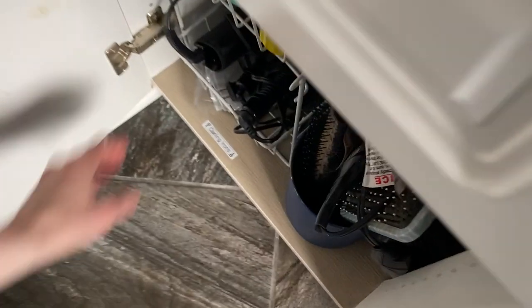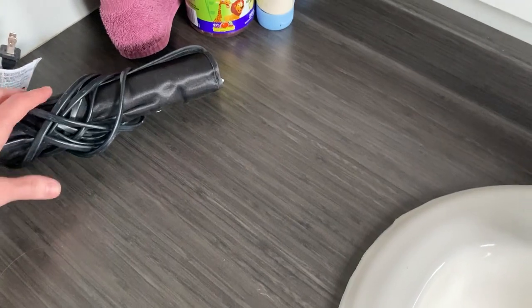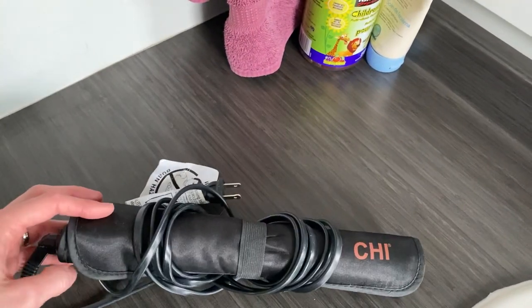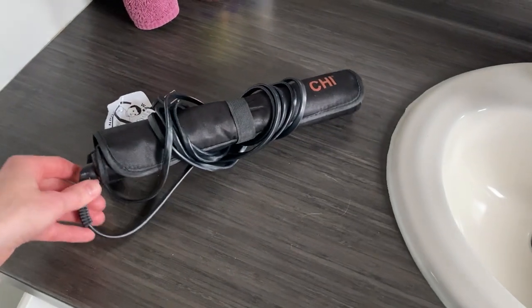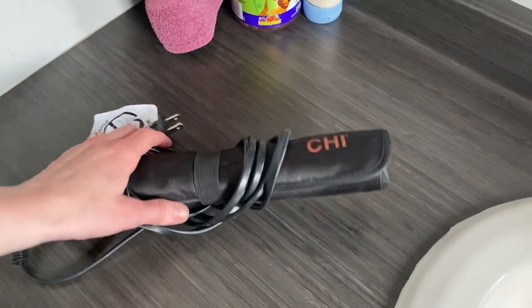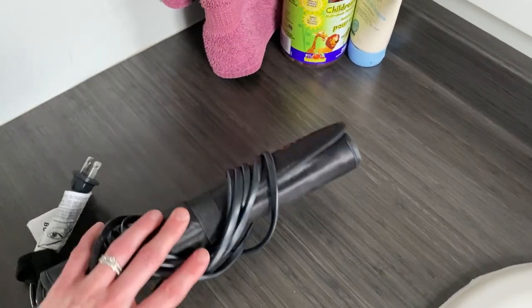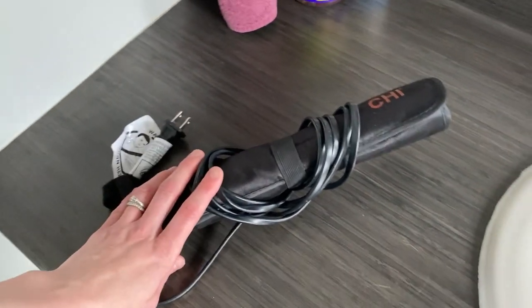Then comes my straightener. This is a Chi straightener — at least that's how I think you pronounce it. This is one amazing thing. I have owned this type of straightener for years and I will never go back to the cheap straighteners. This has done just an amazing job. I love it.